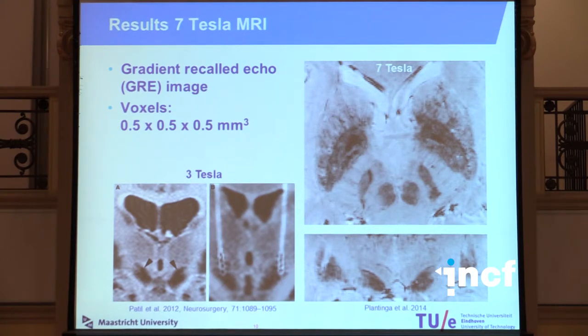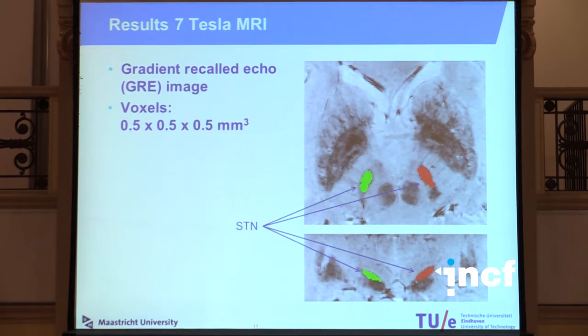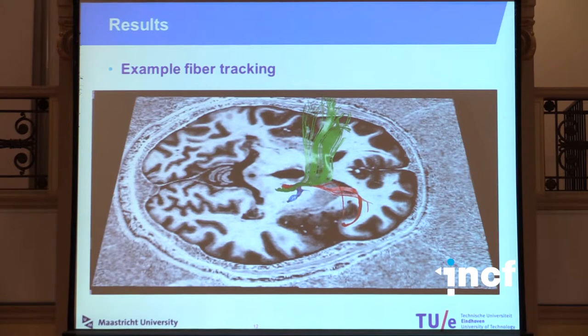On the right you can see the anatomical imaging from our study, and on the left, as a comparison, you see a 3 Tesla image from the literature. On these anatomical images we can quite neatly delineate the subthalamic nucleus by hand, and from this subthalamic nucleus we performed fiber tracking with the diffusion-weighted images.